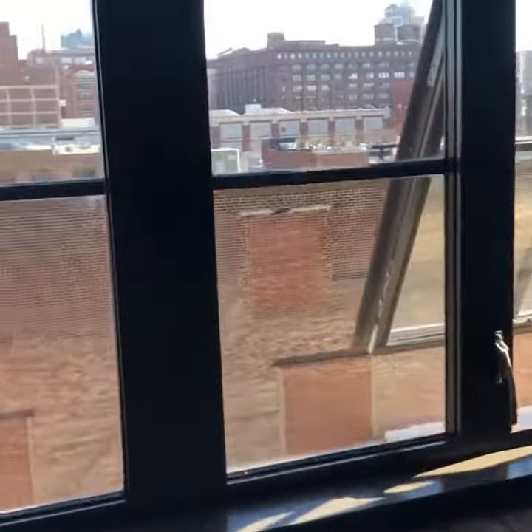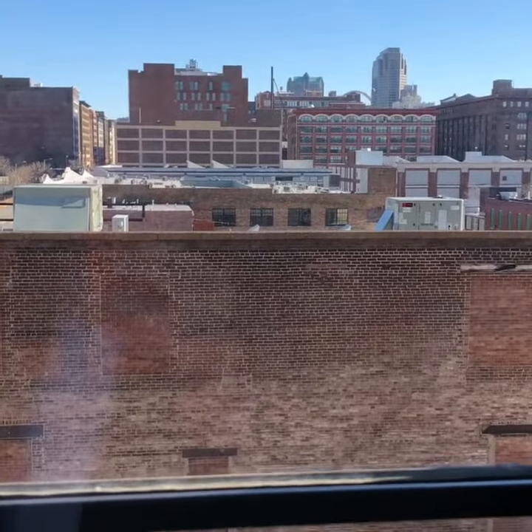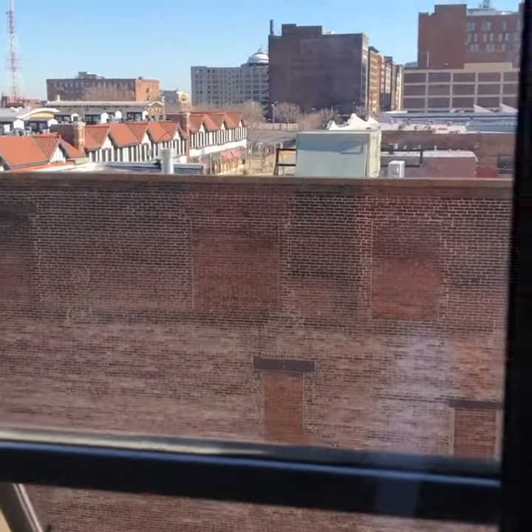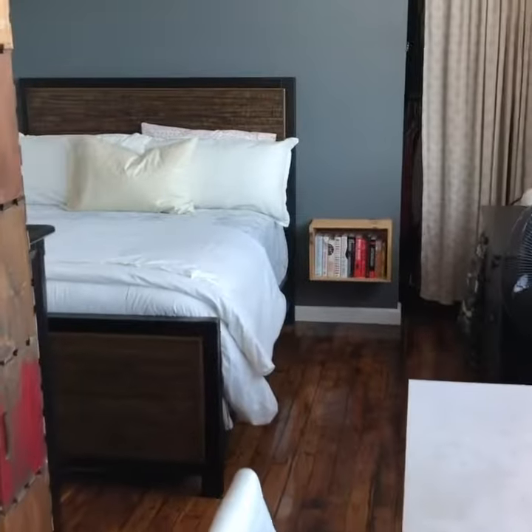Probably one of the coolest things about this loft is the fact that it actually has these great views of the downtown skyline. It gives you an idea of just how cool lofts downtown really are — they've done some amazing things to really separate.